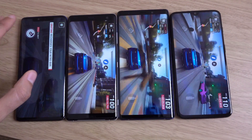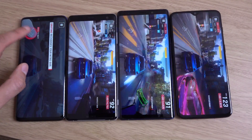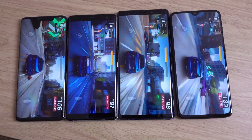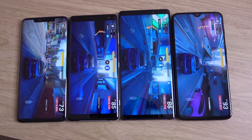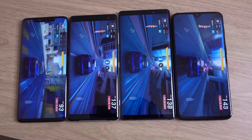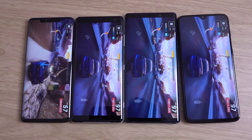The Note 9 is coming with a 4000 mAh battery this year, so that should be pretty good compared to the Note 8. The XZ3 — it's not the biggest battery, I'm going to be honest. Nice phone, but I don't think it's going to win this particular test. Let's come back in an hour and see how they go.